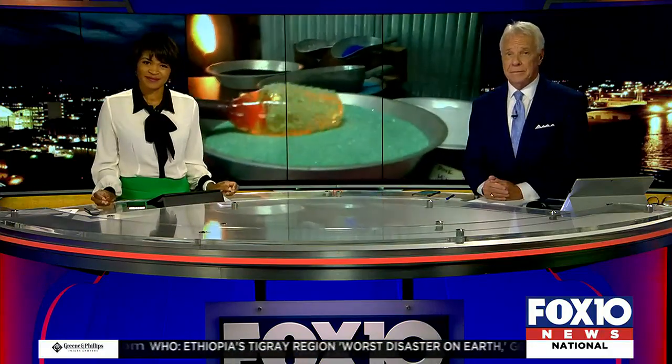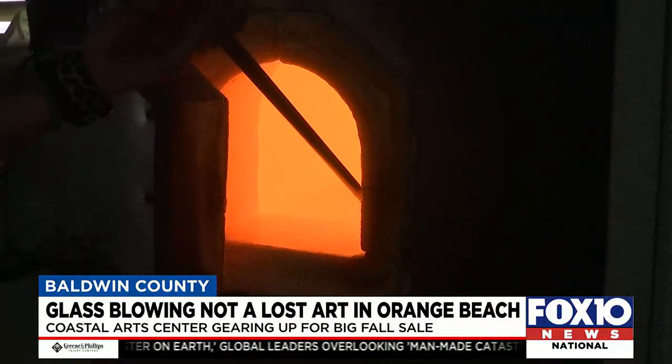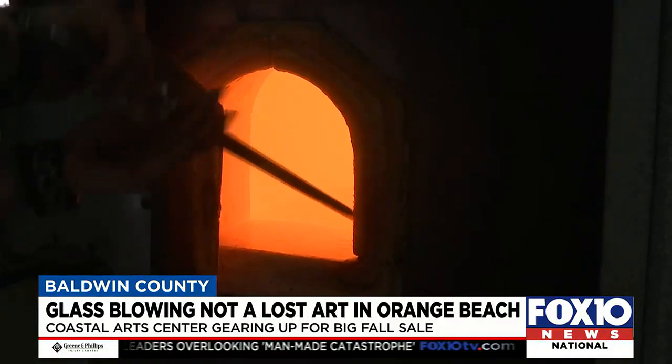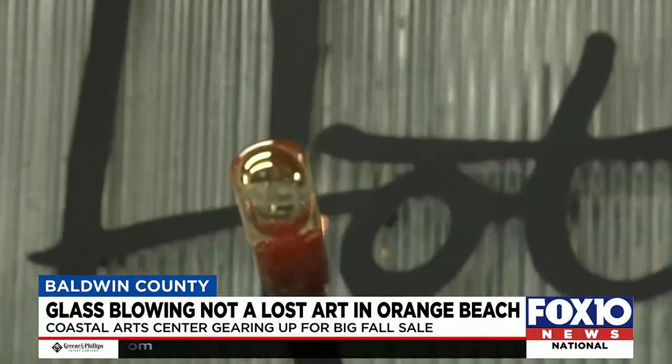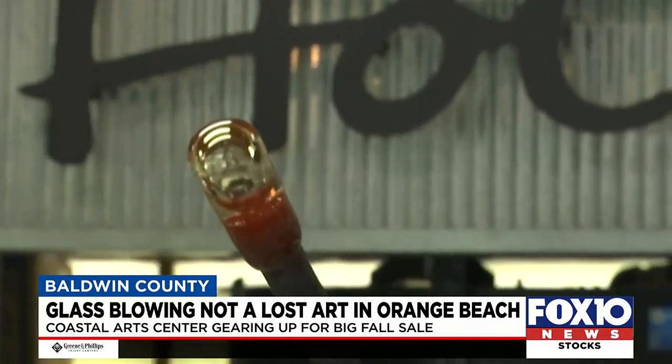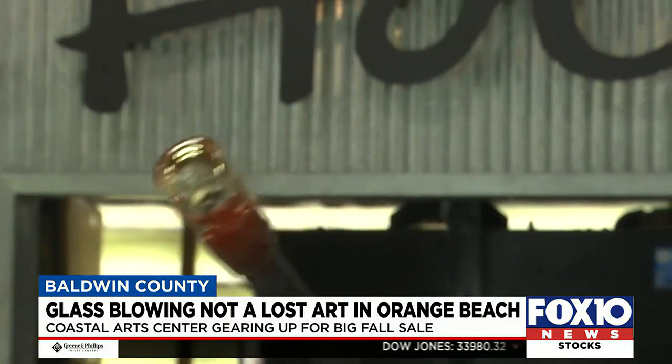Not something that you might see every day. We're talking about glass blowing, and it is alive in Orange Beach. Our lead pack goes behind the scenes at Coastal Arts Center as they're gearing up for a big sale. Welcome to the hot shop. There's a bowl in there with 2,100 degree glass — that's the consistency of honey. Here at the Coastal Arts Center of Orange Beach, the art of glass blowing is brought to life. Glass is such a cool medium because it's set up to work with light and the concept of color.